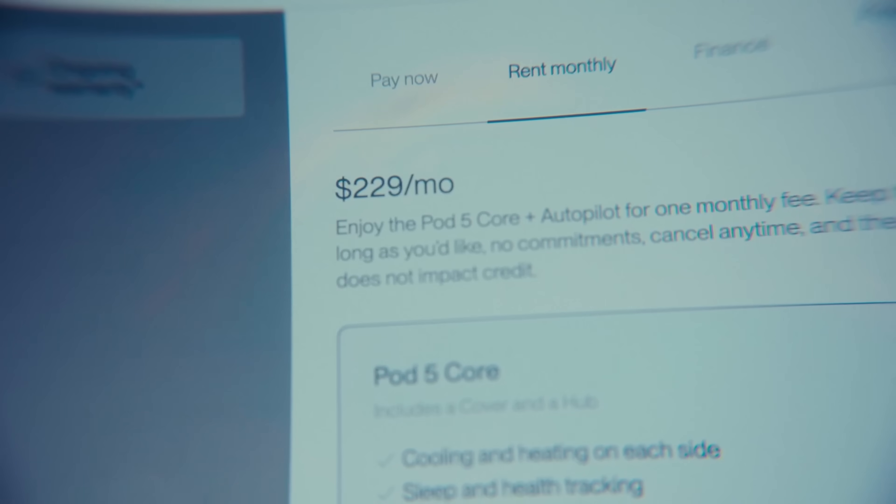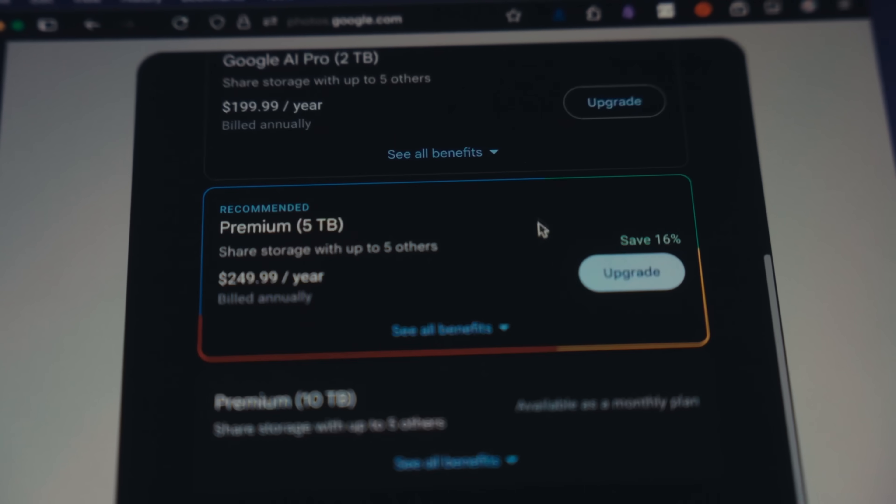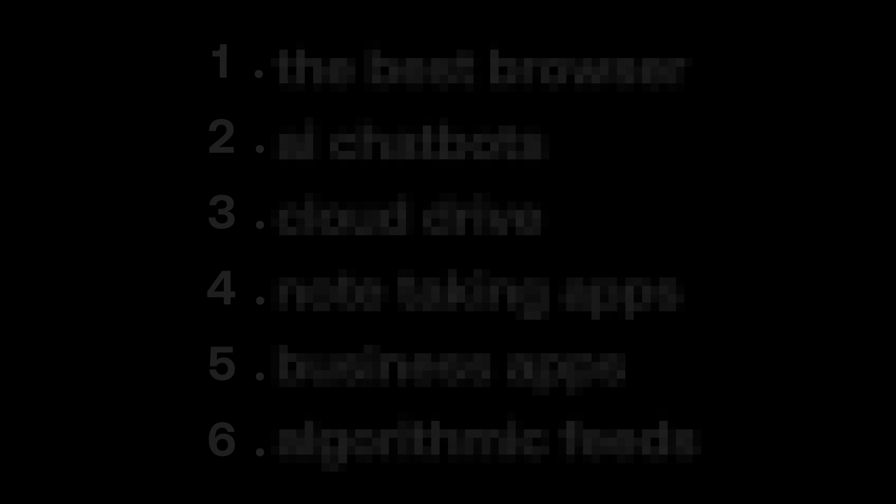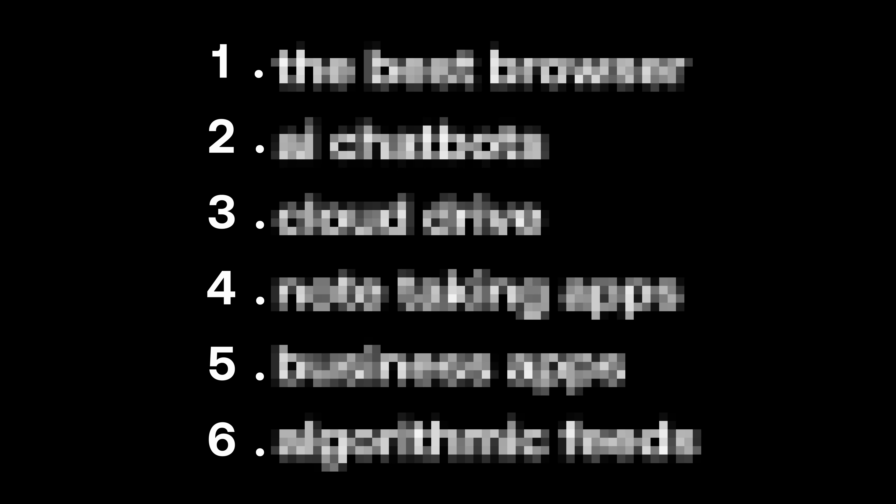Lately, one thing I've been thinking about is how everything is becoming a subscription these days — cloud storage for photos, ChatGPT, especially Google services. So in this video, I want to share the apps and solutions that I found, which will hopefully be helpful if you want to save money and stop having your data and privacy leaked. Definitely watch until the end.